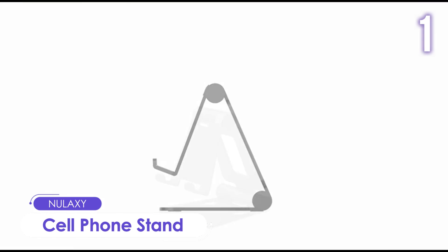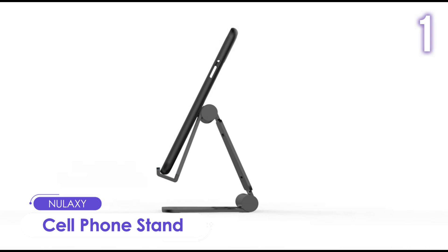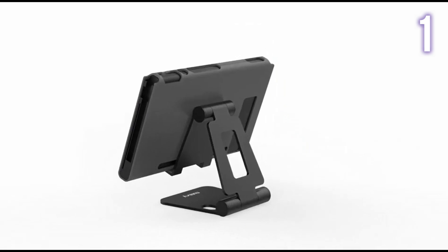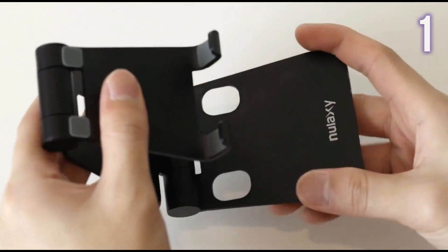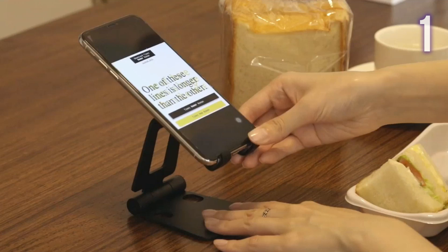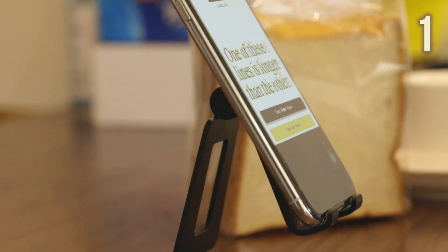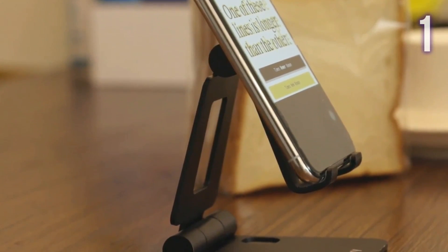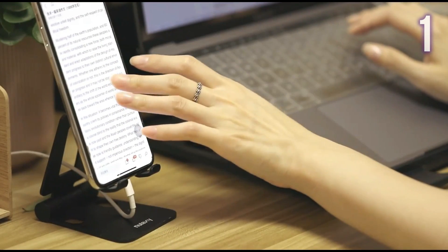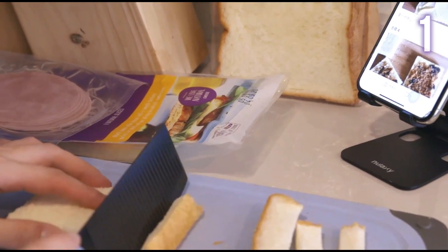Number 1: Nalaxy Cell Phone Stand. This adjustable and foldable stand works with all 4–10 inch smartphones or tablets. It is fully collapsible, making it very easy to bring anywhere. The angle can also be easily adjusted to your ideal position. It is made of high-quality premium aluminum and has rubber pads that can protect your phone from any scratching and sliding.